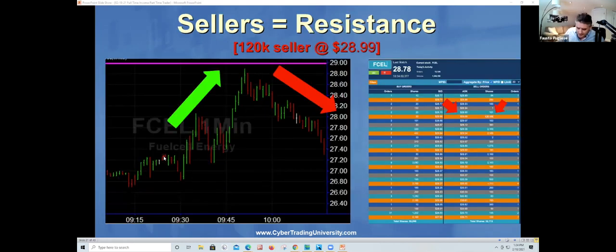Now let's talk about a ceiling — resistance levels, sellers. FSELL — great stock, great movement. As a day trader, when you trade from 9:30, how do we get done by 10 o'clock? Because you can see how the stock went from $27 to $29. If you bought 1,000 shares of that stock, that's a $2,000 profit in less than 15 minutes. That's a hell of a lot more money than a stimulus check you've been waiting six months for.